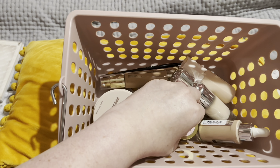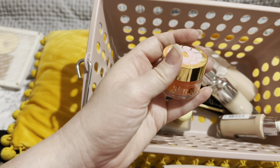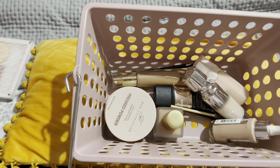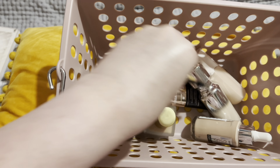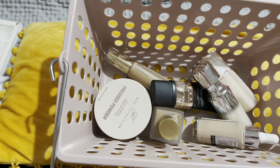Another one that always stays in is my iHeart Revolution Honey Brow Jam. This is my absolute favourite brow product. I have two here and two at the van — one open and one unopened as a backup. These are just spoolies that I use with it.